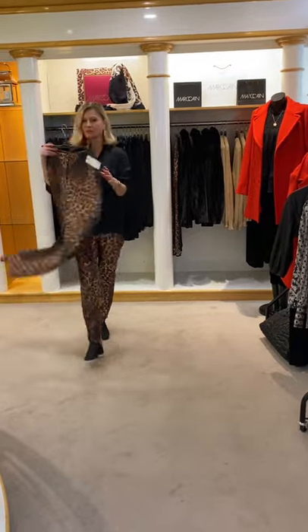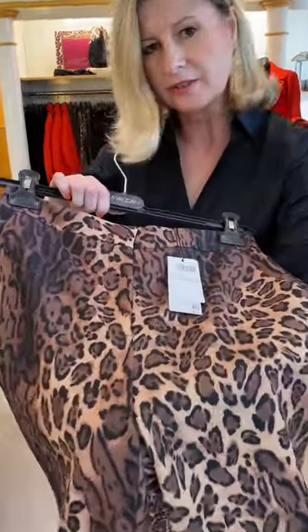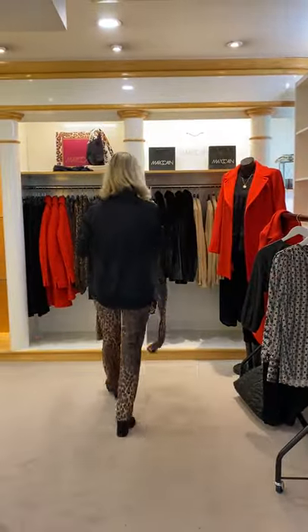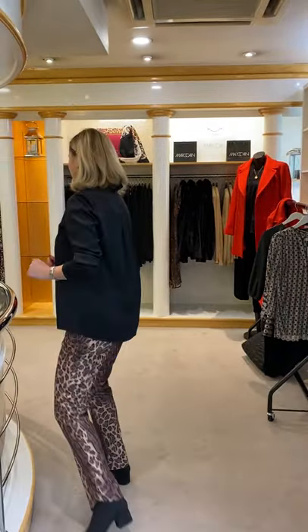With that blouse you could also put the animal print trouser — that's the one I've got on, so I'll show you that a bit more closely. They do feel really comfy, they've got pockets, and they feel nice and firm and hold you in, which you definitely need at the moment — I've had quite a few meals out recently!